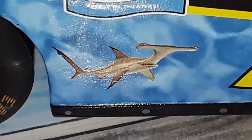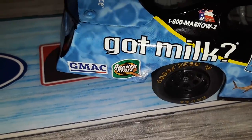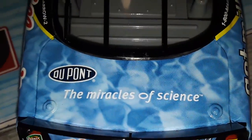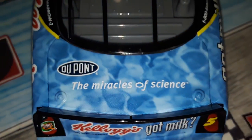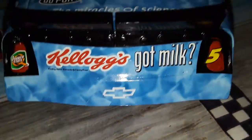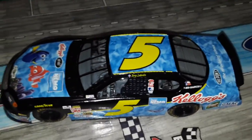On the side we have the Hammerhead Shark right here, that's pretty cool. Got Milk, Quicker Steak, G-Mac — that's now Ally — DuPont, the Miracles of Science. I was really expecting a character to be here, like maybe Brucie or Squirt the Turtle or Crush the Turtle or Marlin. Marlin's not on this car. I like the back here too — we got the other shark on this side. I was expecting some other characters on the back, but oh well, it's still pretty cool, I like it.